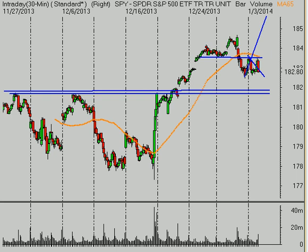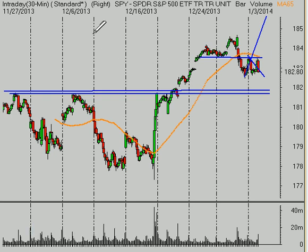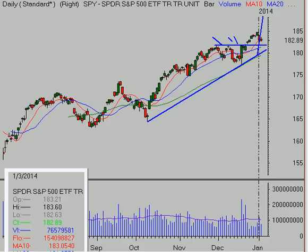So keep in mind for next week that a test of the 180-ish area does seem likely at this point. We'll see what the market gives us. The scenario right now is it looks like we're due for a little bit further profit-taking, but we're still within a primary uptrend. Just because the calendar turned to 2014 doesn't mean we're turning bearish by any means.